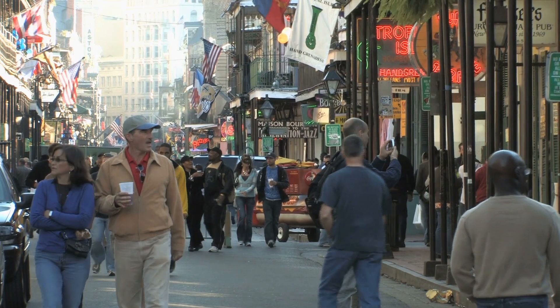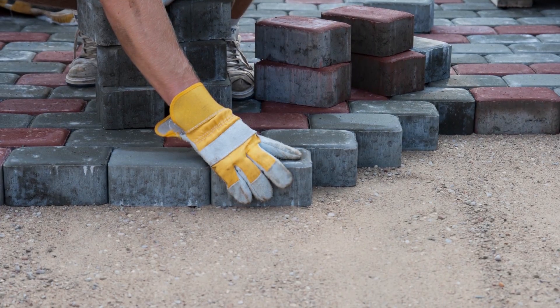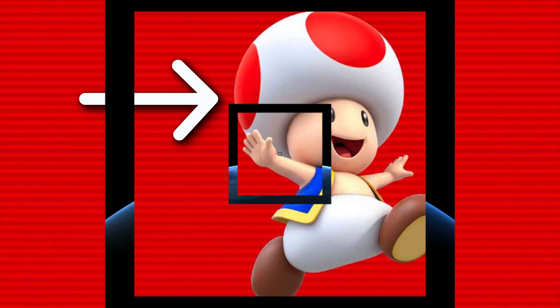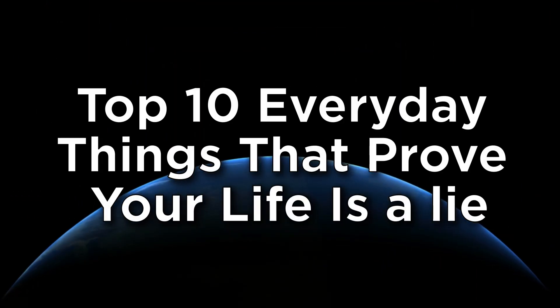There are so many preconceived notions each of us hold about general everyday things that aren't always as straightforward in reality. I for one always thought that pavement bricks were laid by hand, and I always assumed that Toad seriously had a deformed mushroom-styled tumour on his head. I was wrong. And you're going to realise there are so many things in the world that aren't exactly what they seem.